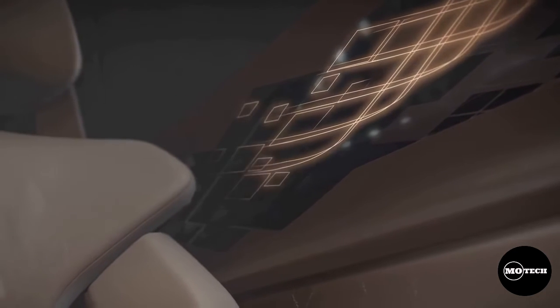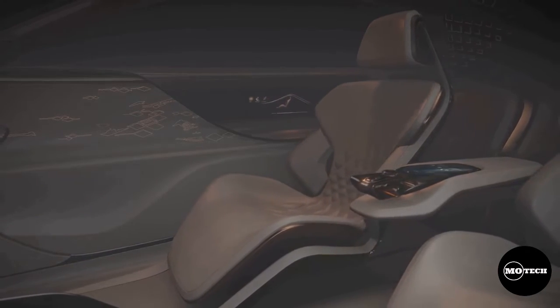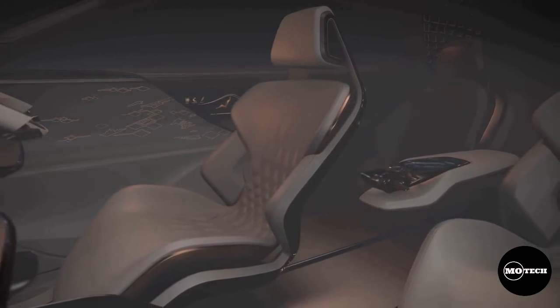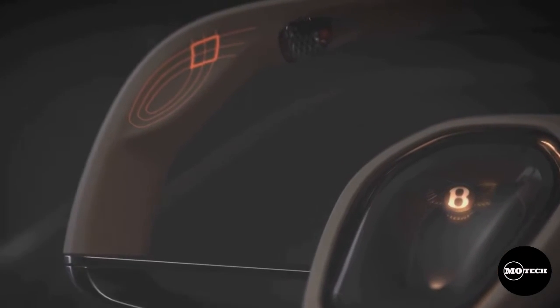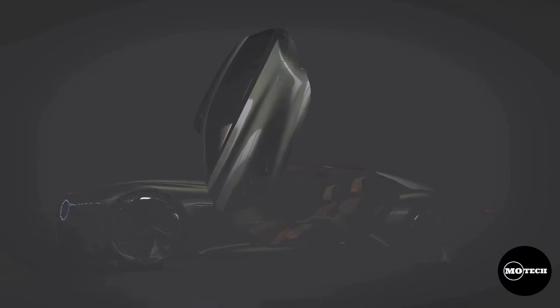Made from lightweight aluminum and carbon fiber components, this concept car incorporates what the company describes as an array of sustainable materials. The car is a fully electric two-door coupe, can hit 60 mph in 2.5 seconds, and has a top speed of 186 mph. The car's doors open vertically and are 2 meters wide, and the car is 5.8 meters long.